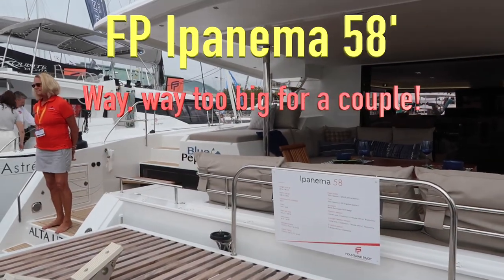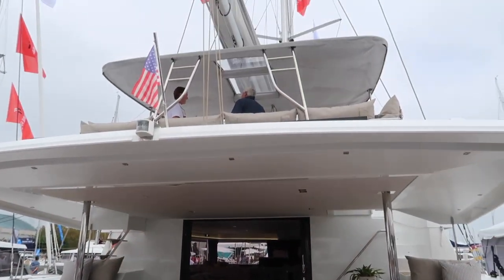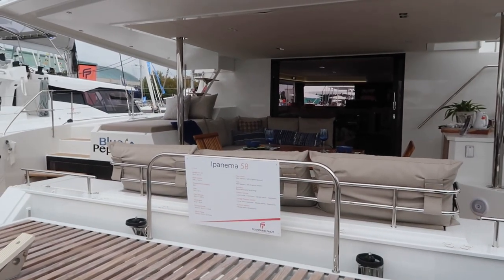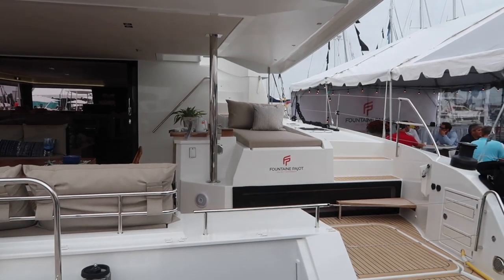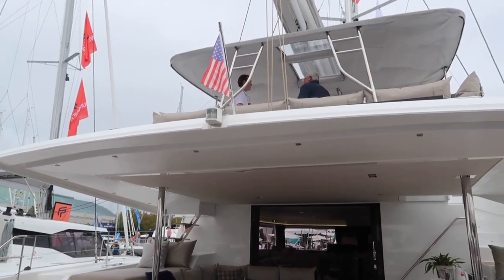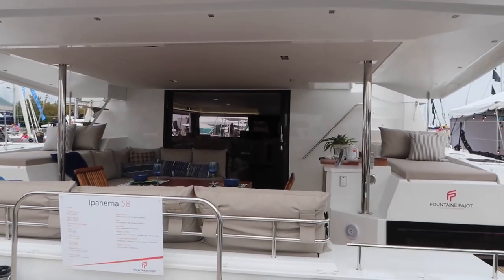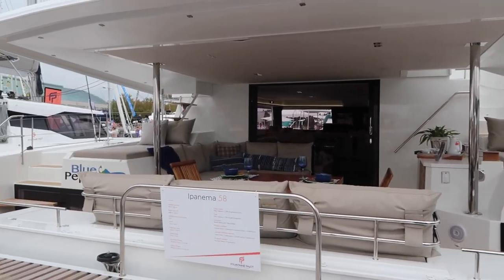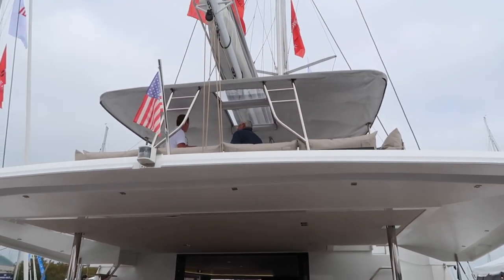The only boat we haven't gone on is the Ipanema 58, but we've been on it before in previous years. It's just crazy huge — to the point that it's not even realistic. It's not a consideration. This is a crewed charter boat — that's what it's designed for, or for a very wealthy couple with paid crew on board. That's not us. You also have to get on this boat by invitation only, appointment only, and it only takes two people at a time. But it is very luxurious.